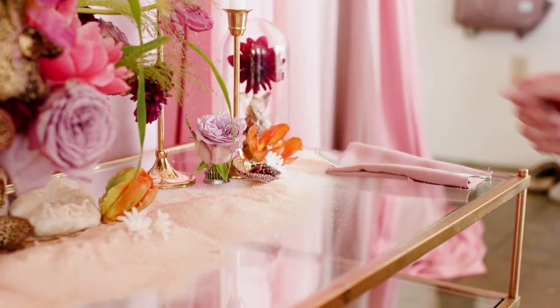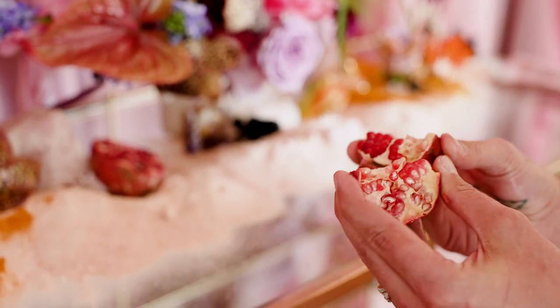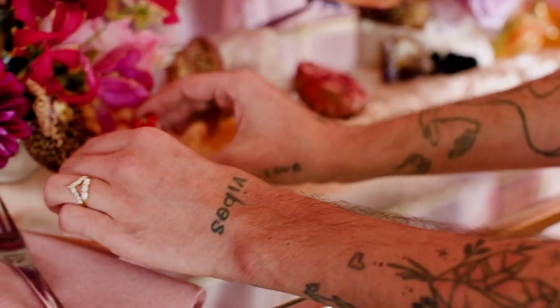So I'm going to add some fruits into this tablescape design. I really love the way flowers and fruits mix together — I think obviously both are so gorgeous.